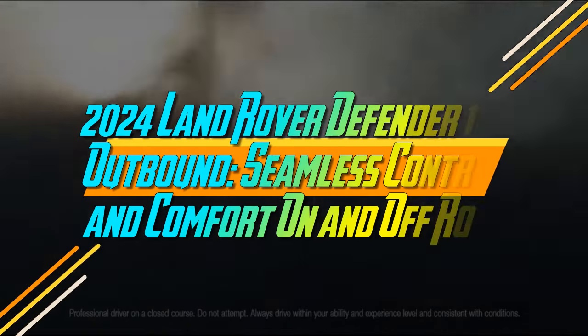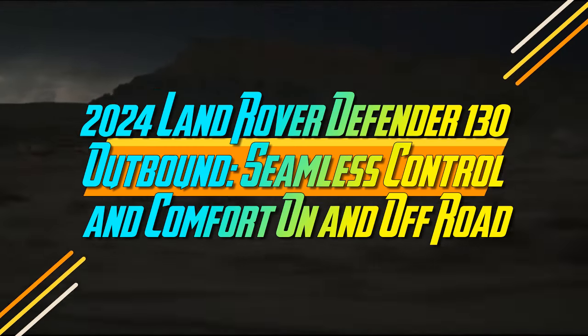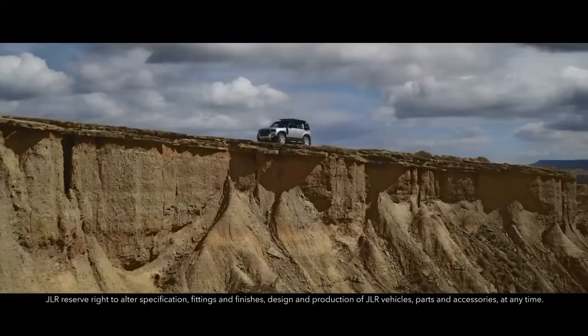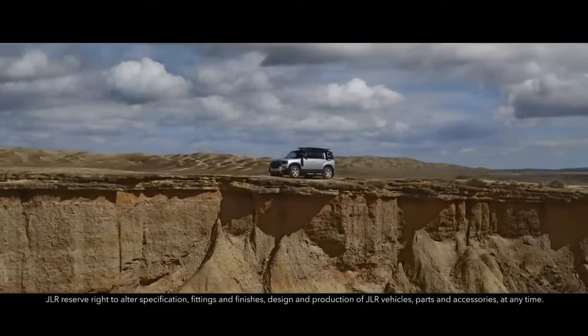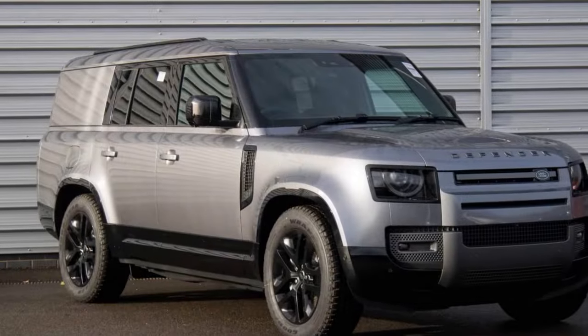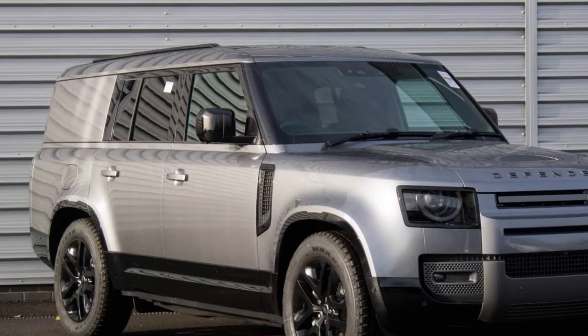The 2024 Land Rover Defender 130 Outbound — Seamless Control and Comfort On and Off-Road. The 2024 Land Rover Defender 130 Outbound might have a long name, but it's quickly becoming a favorite among three-row SUV enthusiasts. Despite the 13.4-inch increase in length compared to the 110 model, it doesn't offer additional seating capacity like the standard 130.